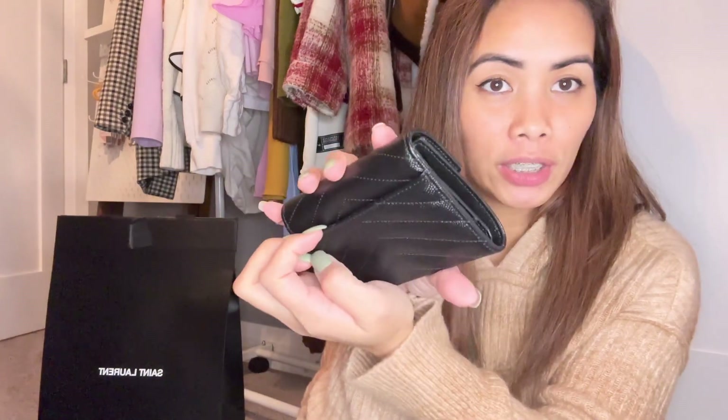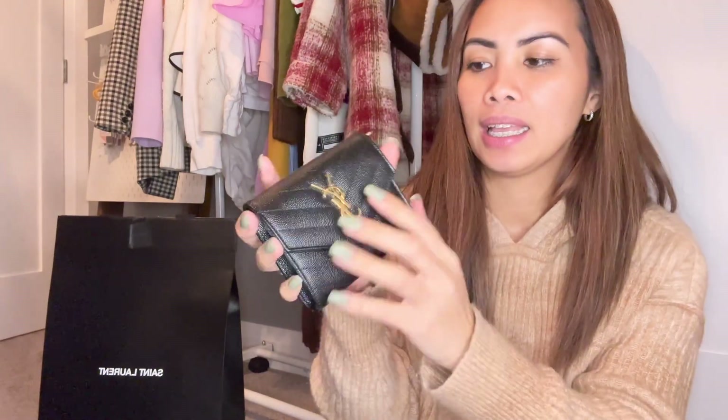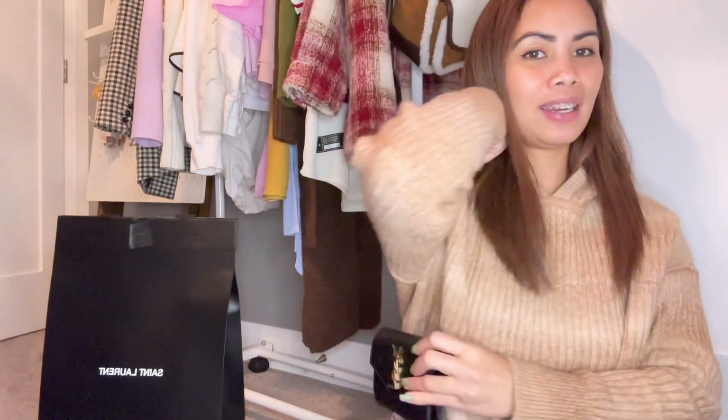There's also a pocket at the back. I actually saw on social media someone who bought a chain and attached it here, so it can be used as a shoulder bag. I'm looking forward to doing that — I'll buy a chain for it so I can use it as a shoulder bag.